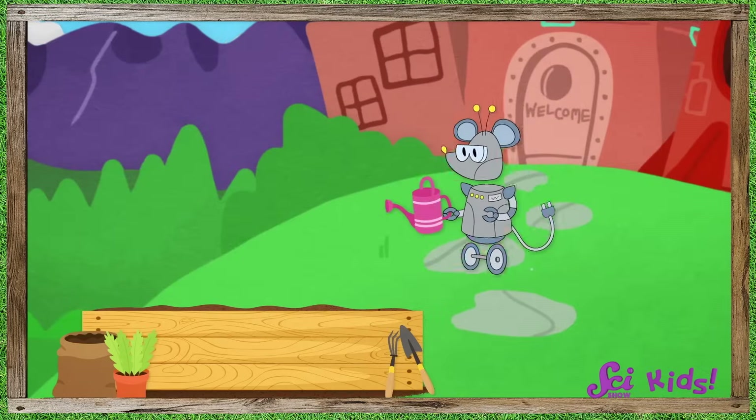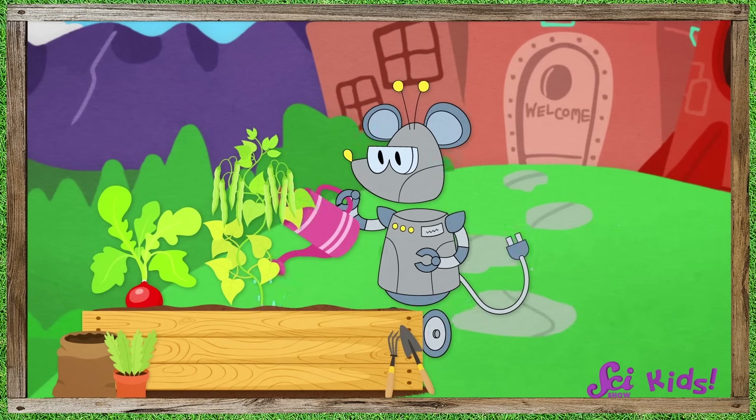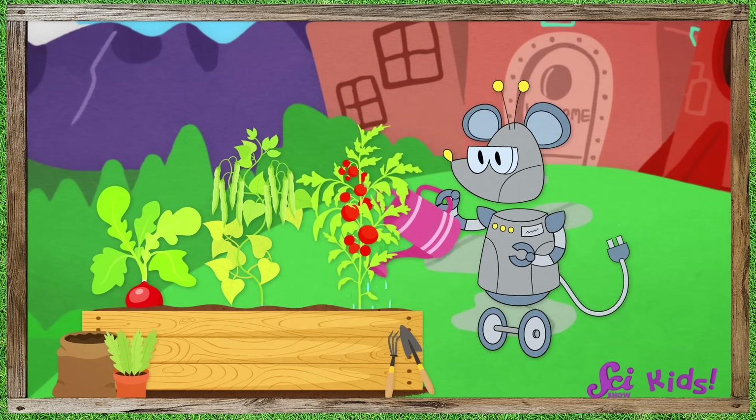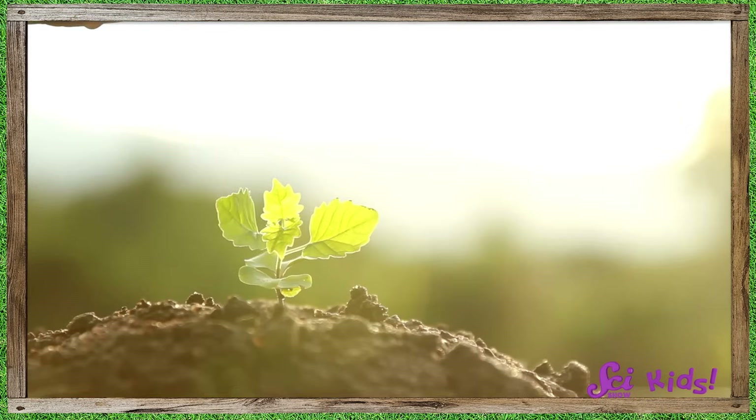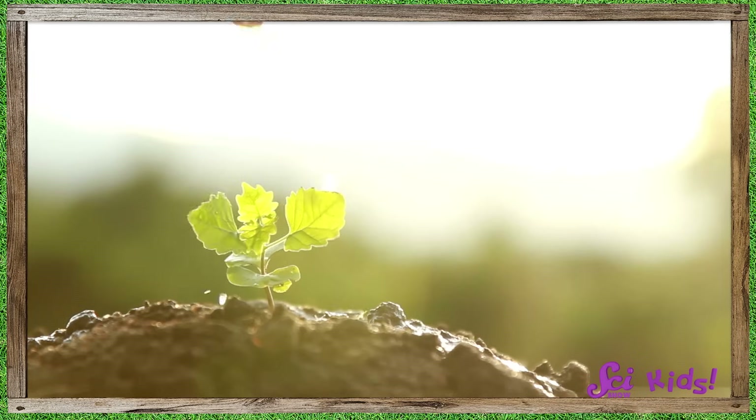That's a really good question, Squeaks! You might know that Squeaks and I have been planning a garden near the fort. We're going to grow some amazing veggies to eat, like radishes, beans, and tomatoes, too! And we've learned that plants need two important things to help them grow: water and light.